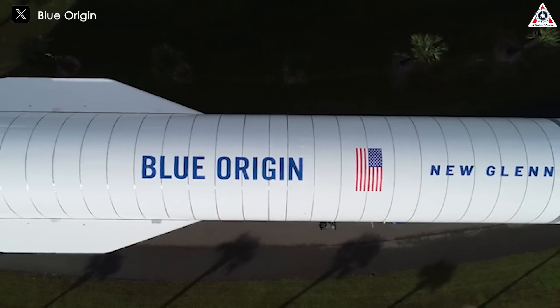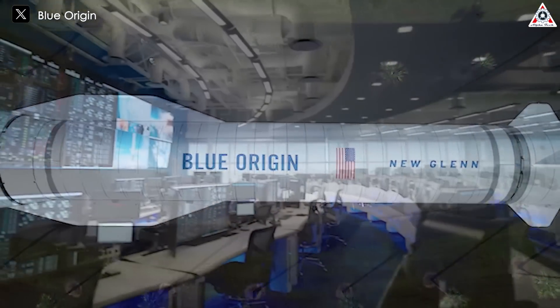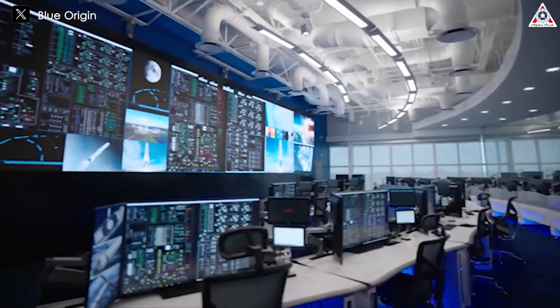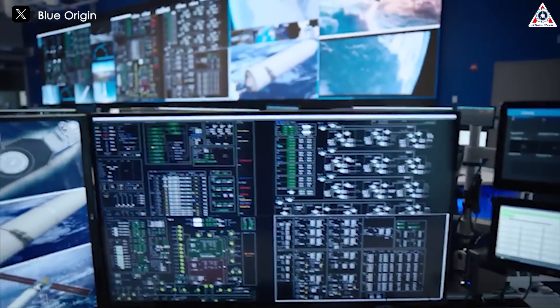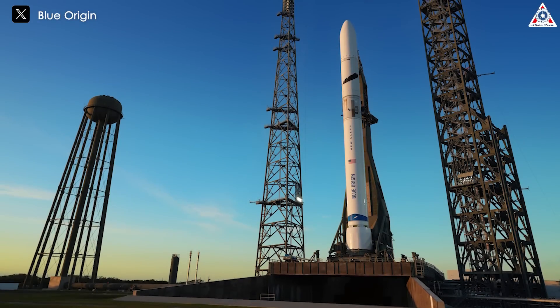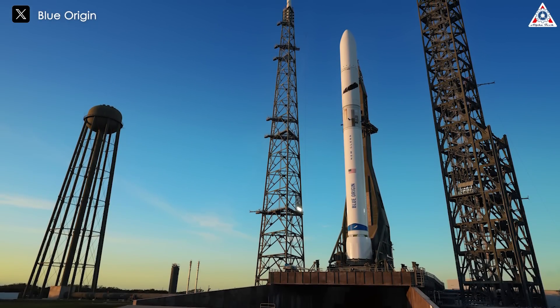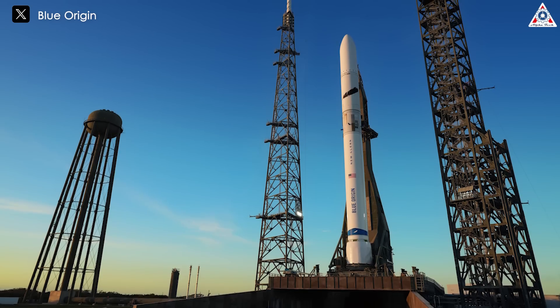New Glenn joins SpaceX's Falcon Heavy and Starship as privately developed heavy-lift rockets. Its launch will solidify the trend in U.S. spaceflight towards large, reusable, commercially developed rockets. Both Bezos and SpaceX founder Elon Musk have identified lower-cost, rapidly reusable rockets as the key to expanding human activity in space. Notably, with a scheduled launch in early next month, New Glenn's launch will coincide with the fifth flight of the world's largest rocket, Starship.